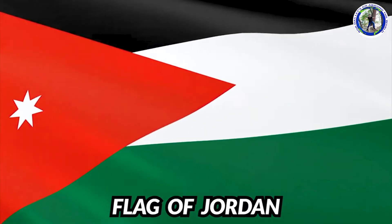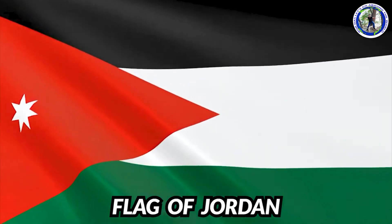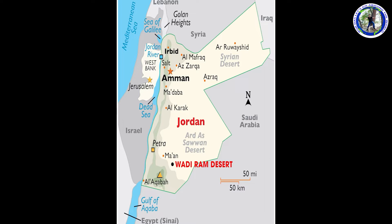We are now touring Jordan. This is the flag of Jordan. This is the political map of Jordan.